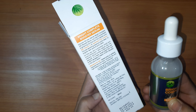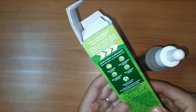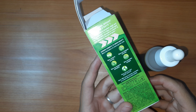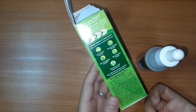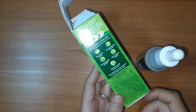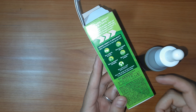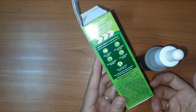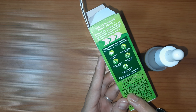अगर हम बात करेंगे इस product की ingredients की, तो इसमें Water (Aqua) पढ़ता है — water is helpful to maintain the stability of the product formulation. इसमें Glycerine पढ़ता है, जिसमें emollient, moisturizing और protective properties होती हैं। इसमें एक और ingredient पढ़ता है — Niacinamide, जो Vitamin B3 होता है।